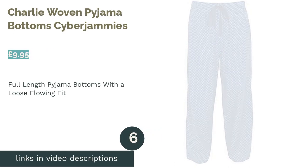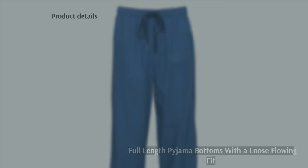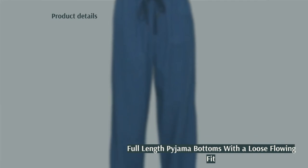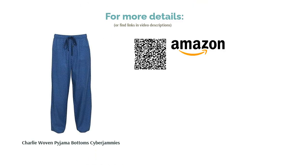The next product is the Charlie Woven Pajama Bottoms by Cyberjammies. If you'd prefer to just pick up a pair of pajama pants, we've got you covered. These full-length cotton bottoms from Cyberjammies are a guaranteed downtime favorite. Their loose-flowing fit and drawstring waistband are non-restricting, helping to provide a comfortable night's sleep. Better yet, they have two side pockets for added convenience and come in an attractive geometric design.